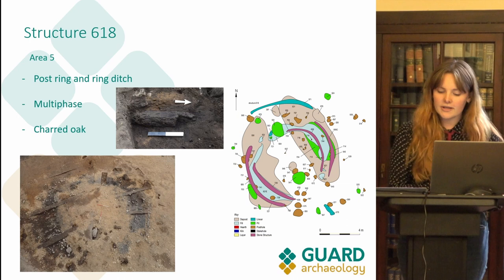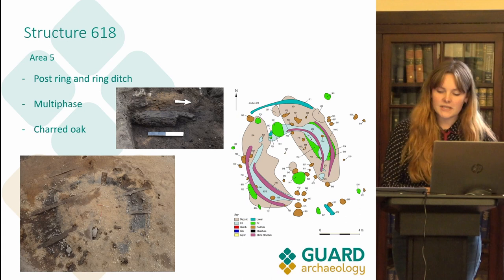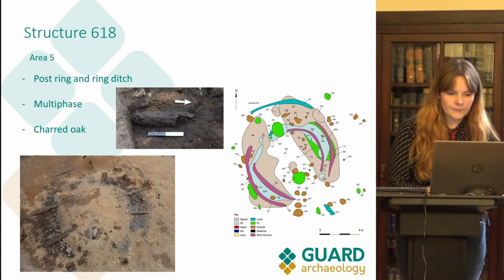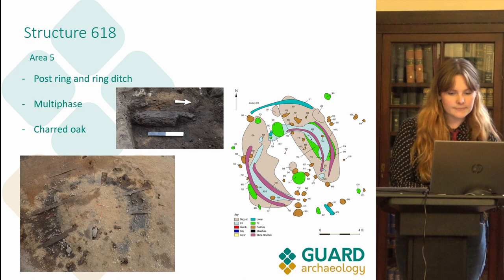After this primary phase, the structure was rebuilt in a different architectural tradition, with the wall supported by stones, some of which are still visible in the photograph. This curbing technique using stones is not visible in any of the other structures and is possibly an example of another Bronze Age type called a ring bank — a structure with combinations of earth, turf and stone in a low circular bank supporting the roof. A sizeable piece of charred wood measuring 24 x 11 x 10 cm was found internal to the ring ditch. Before full analysis, we can only confirm it is oak, but a date will be given during post-excavation analysis.